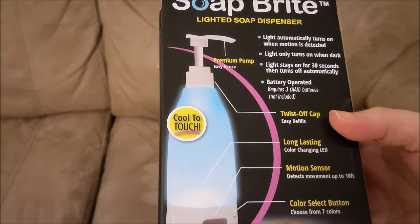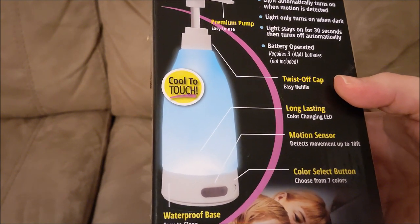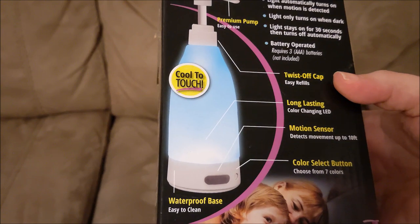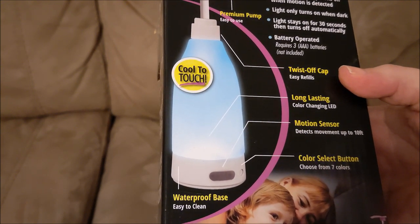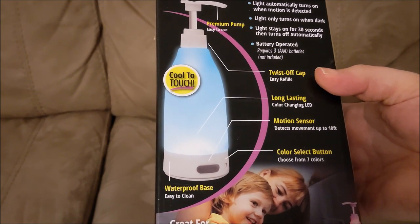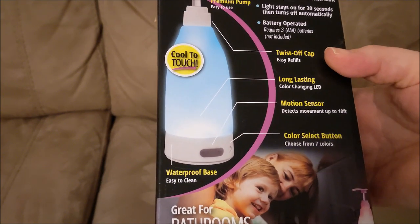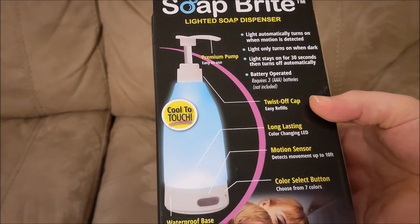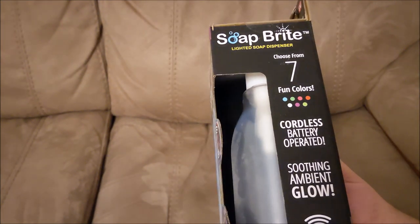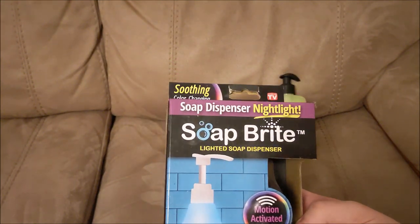The motion detector detects movement up to 10 feet. I asked Google — that's just over three meters, which is actually quite a good distance. There's also a color select button, so you can select the color you want. Very good.